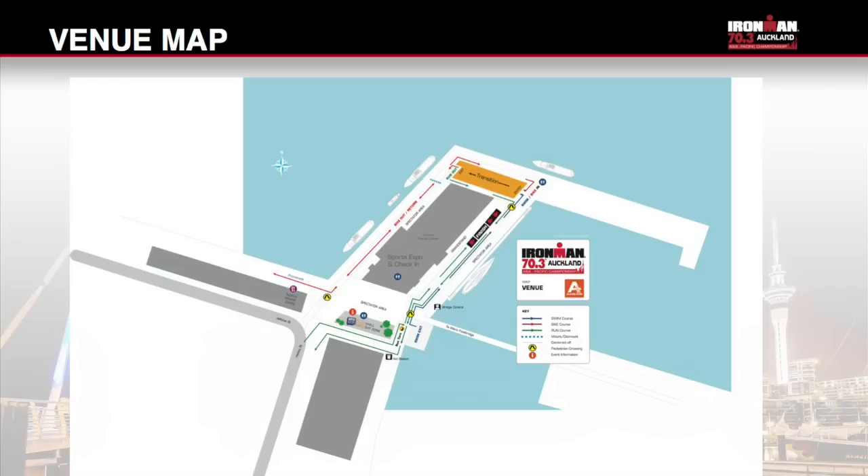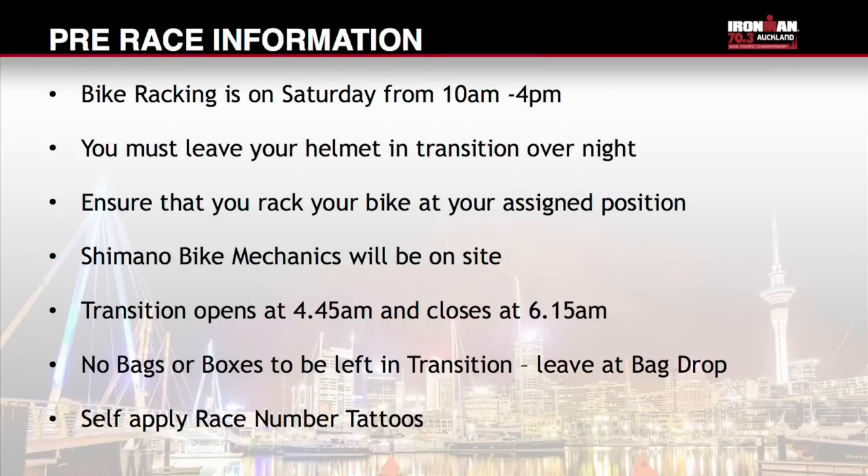On race morning, transition opens at 4.45am and closes at 6.15am. All athletes must be clear of transition at this time. No bags or boxes are to be left in transition. Remove all excess equipment and make use of the bag drop inside the Viaduct Event Centre. Any bags or boxes left in transition will be removed.